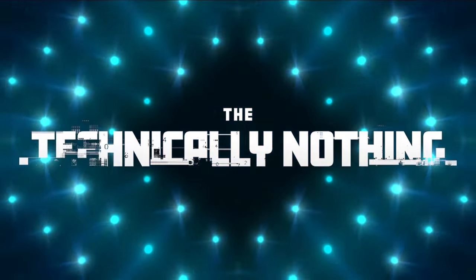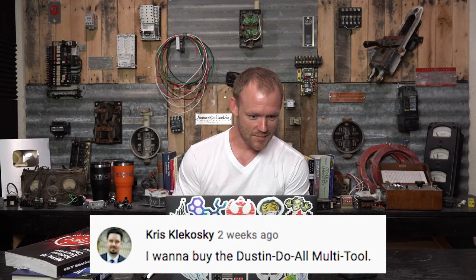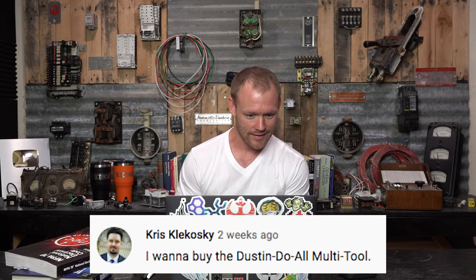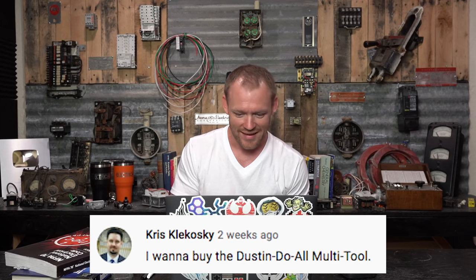I'll do a whole separate video on how photo cells actually work at a later time, because that's more than I want to get into here. All right, next we're going to do the fandom random section — just comments from goofy people. Chris Klikoski says: I want to buy the Dustin do-all multi-tool. I don't even know what that means, but that's a funny comment.